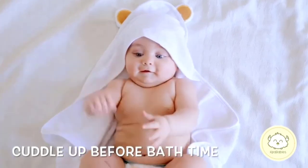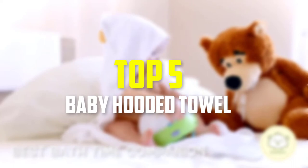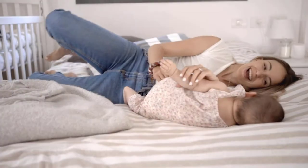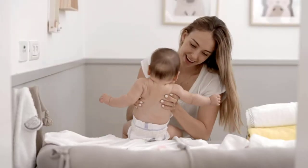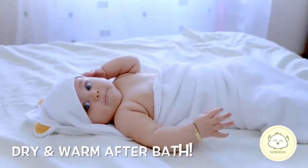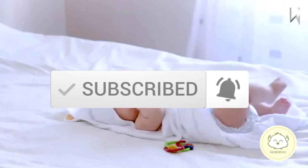Hey guys, in this video we're going to be checking out the top 5 best baby hooded towels available on the market for their true quality. I made this list based on my personal opinion and hours of research, and listed them based on popularity, quality, price, durability, user opinions, and more. If you want to see more information and the updated price, you can check out the description below, and make sure to subscribe for more reviews. Let's get started.